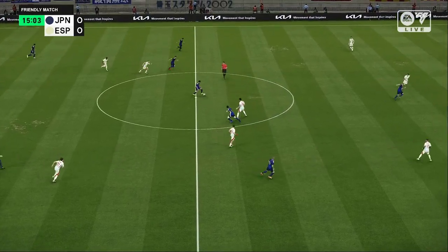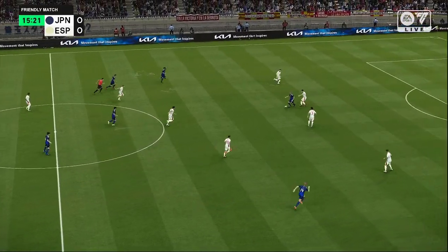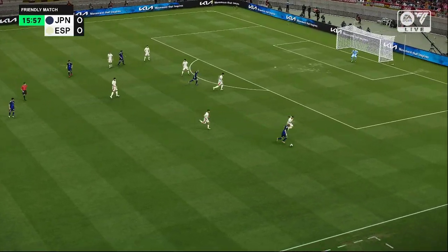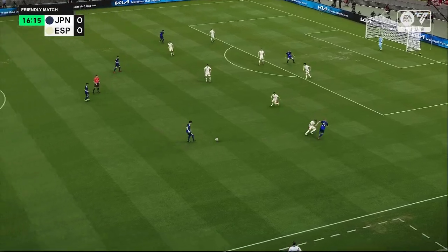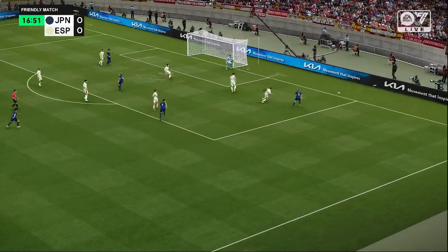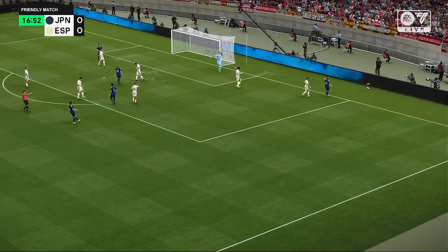Clearly not happy with that. Chance for Ito — threads one in. Ito. Trust deflected behind for a corner.